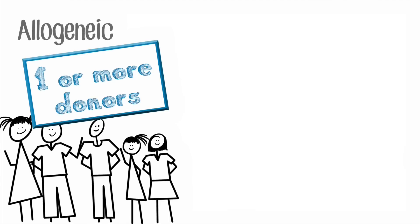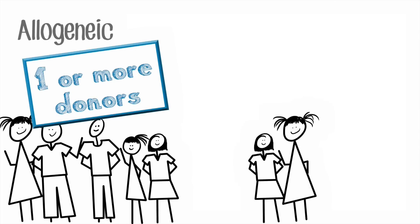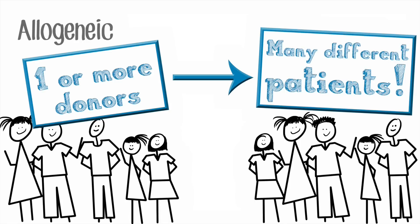With allogeneic, you're getting the cells from one or many donors, you're manipulating them, and you're creating therapies for many different patients. So it's more of your off-the-shelf cell therapy.